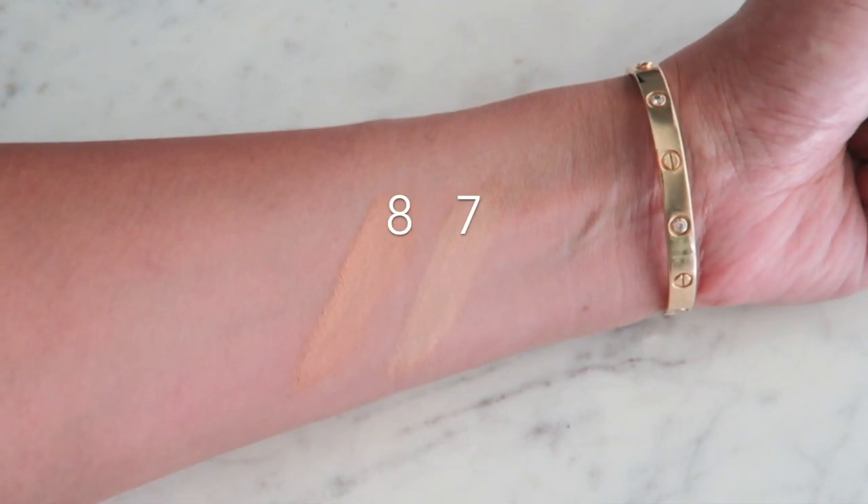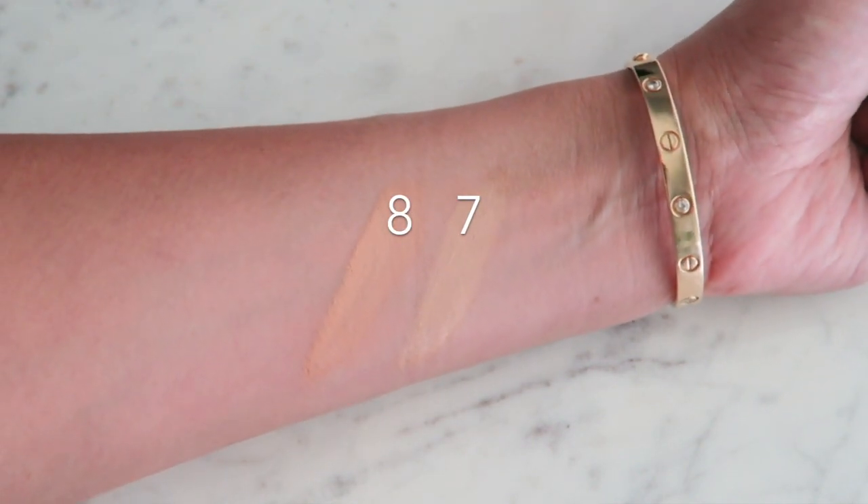So I'm trying these out. I got number seven and number eight. Seven is medium and then eight is also medium. I got seven for under the eyes and eight for my darker areas. Now so far I've been using them for about a week. Under the eyes, I am getting some creasing. This is really great for dark areas because of the peach tone to them, so if you have that problem, this is a really good one.